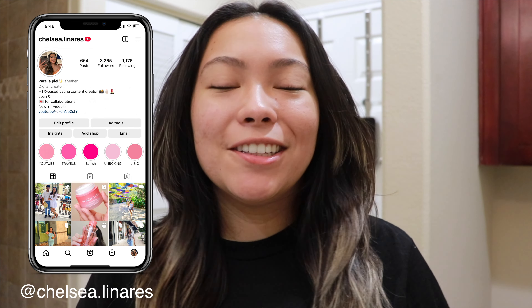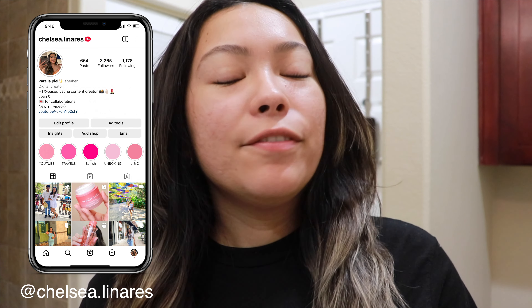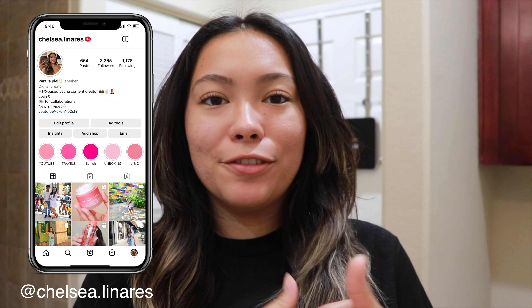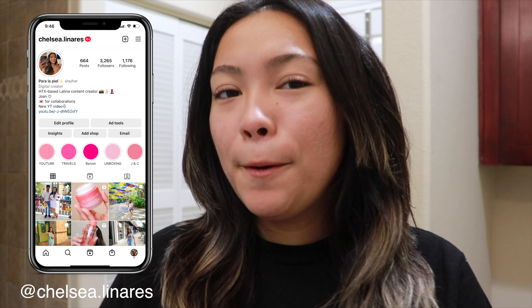Hi everyone, welcome back to my channel. If you're new here, please don't forget to subscribe and click that little bell button to get notified every time I post a new video. In today's video I'm gonna show you guys moisturizers that I really enjoy using for my oily acne-prone skin, so if you're interested keep on watching.